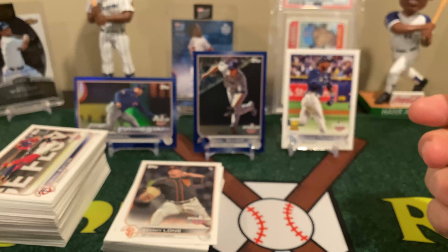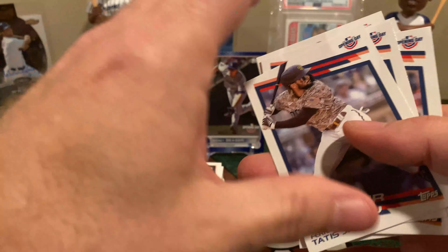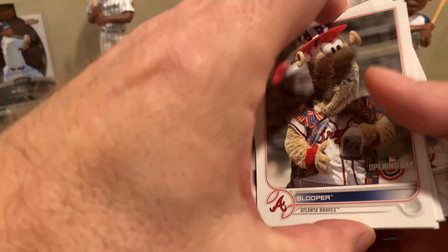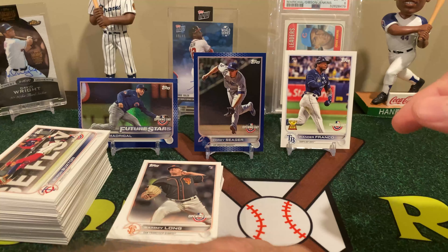Three packs to go — amazing how fast this one is going. Once you've opened a product a few times, you tend not to waste time on just the base. Zach Thompson rookie. American League Rookie of the Year, Randy Arozarena. Pool holes.